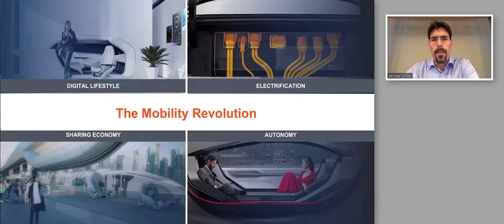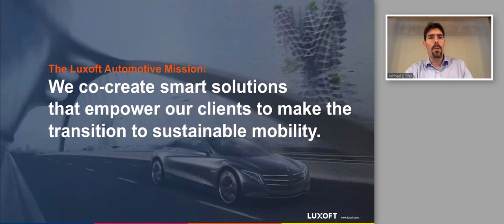Our mission at LookSoft Automotive is to co-create smart solutions that empower our clients to make the transition to sustainable mobility — clean, autonomously driving cars that meet mobility requirements. We work with clients from multiple angles: technically co-creating content and empowering them with the right development teams and capabilities, including how to set up agile projects.